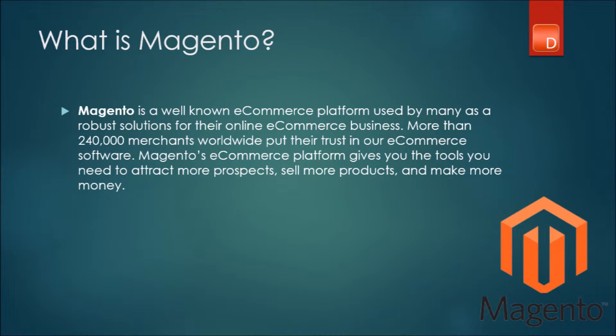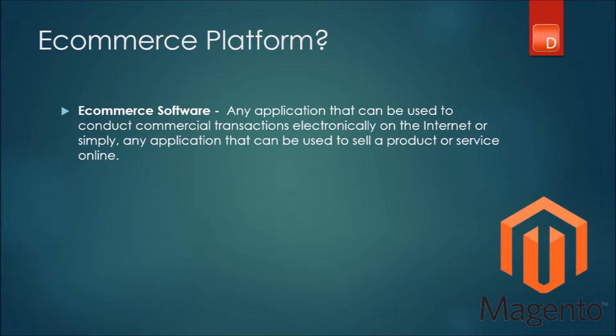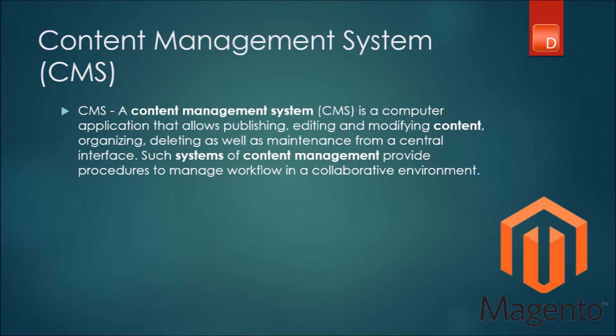What do I mean by this? There are two things that I mentioned earlier. First, it's an e-commerce software — any application that can be used to sell a product or a service and collect payments online can be classified as an e-commerce software. Secondly, I did mention it was a CMS. A CMS, or content management system, is any application that can be used to manage all of your content from one central location.